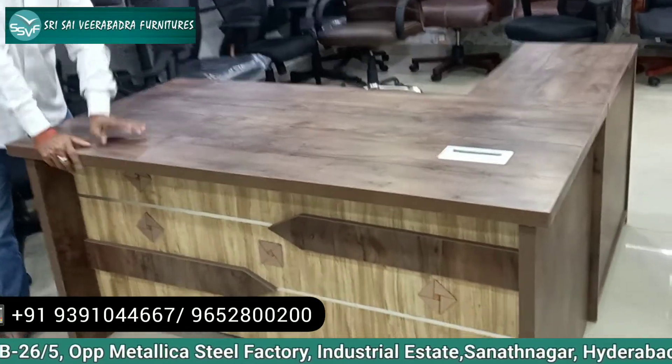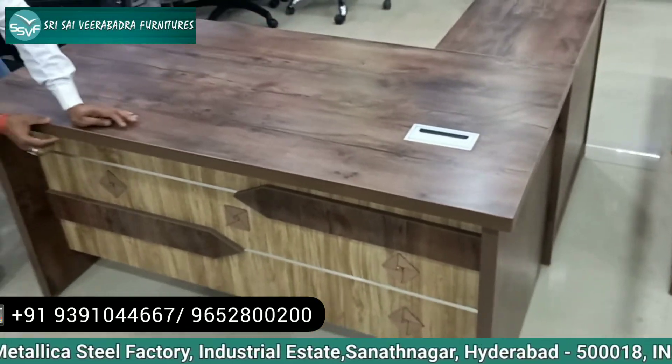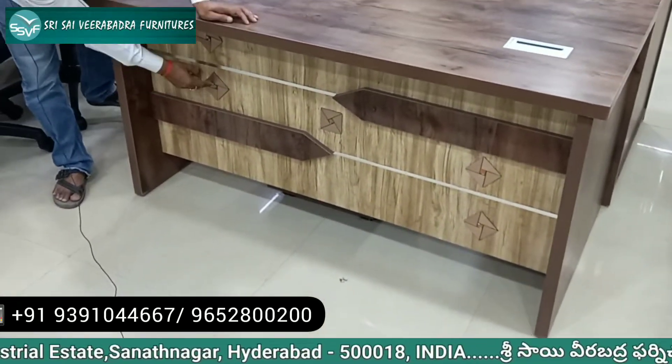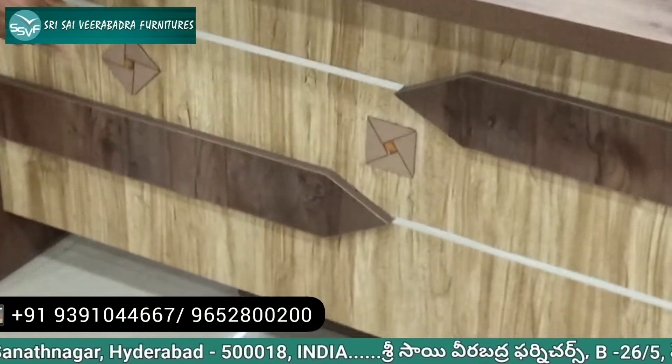This is a 5x2 and a half L-type office table, 30mm thickness, 2mm PVC edge banding, latest front design.